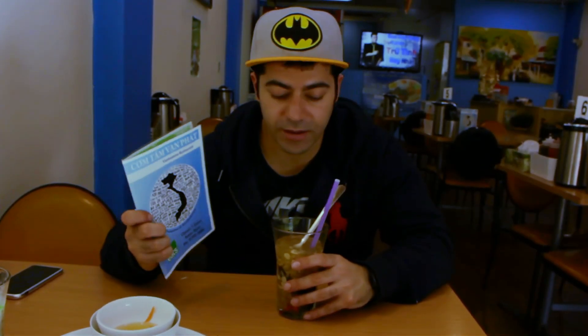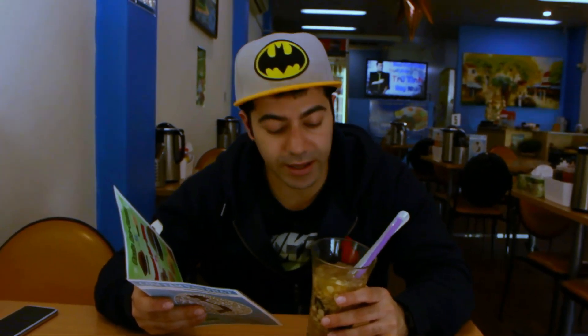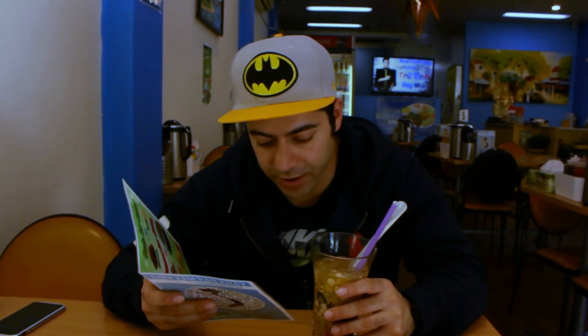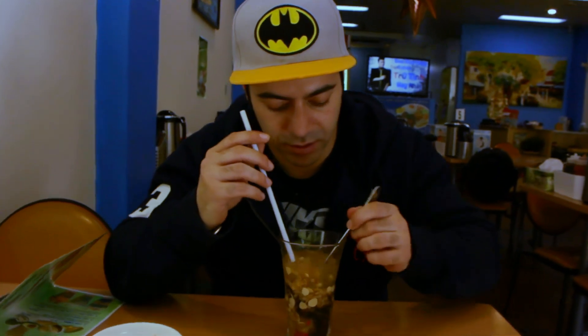Hi guys. We're here at Kongtan Van Phan and we're reviewing the Drink Sambo Road. From what I can gather, this drink has got some seaweed, lotus seeds, dried Logans, barley, jelly, and dates, slightly topped with a syrup and shaved ice. So here we go, first bite.